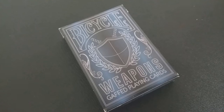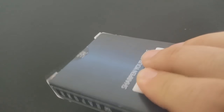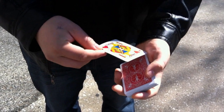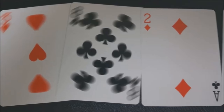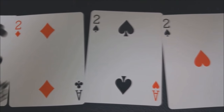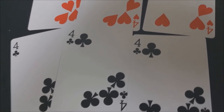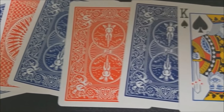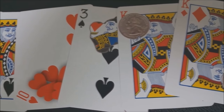Number two: Weapons from Eric Ross. Weapons came out recently and is still available — that's a really good thing if you want to get a Gaff deck right now. There are 10 effects, not as many as previous entries, but if you have Ultra Gaff or Army of 52 you'll learn some effects on those videos that you can also do with Weapons. Some controversy when it first came out around whether Eric Ross had permission from everyone. Positives: it's still available, has great marketed effects including Lit from Dan White, plus lots of invisible and visible Gaffs, and some great double backers for United States Playing Card Company.